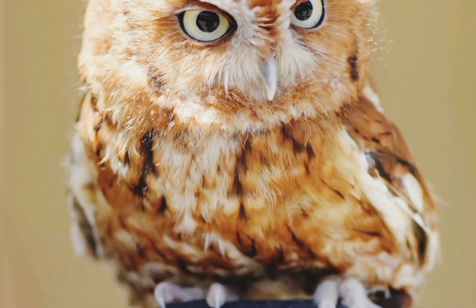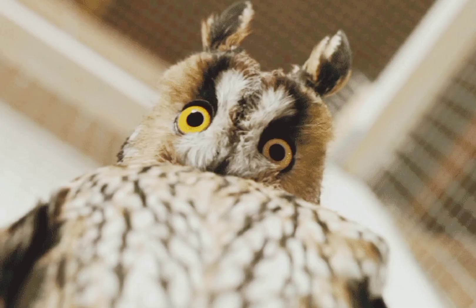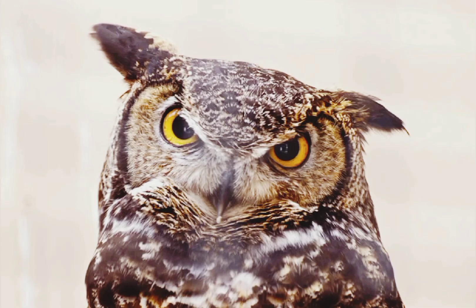There is one drawback to their large eyes: owls are very far-sighted and can't focus on objects that are too close. Instead, sensitive whisker-like bristles around their beaks help owls detect objects at close range.